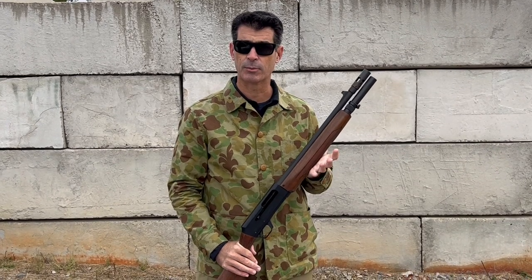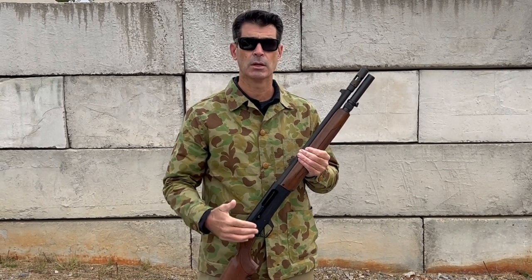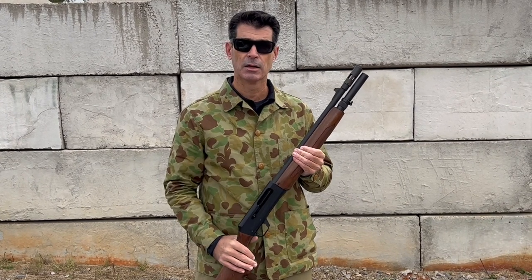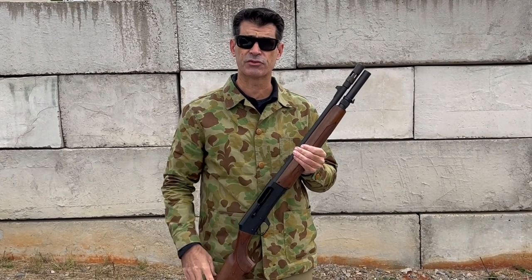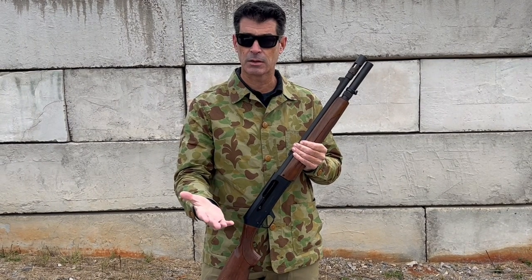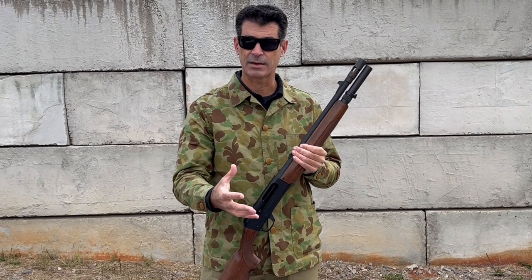GSG9 really locked arm-in-arm with H&K to become their weapons provider. H&K gave them their P9S pistols, then P7 pistols, their full complement of roller-delayed blowback weapons, and most notably the MP5 submachine gun. It was working with GSG9 that H&K developed the MP5SD and the MP5K. So it's not surprising that when GSG9 was looking for a shotgun, they would also come back to H&K for that requirement.